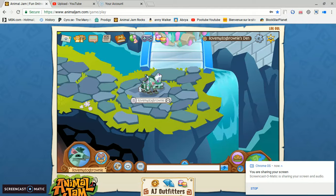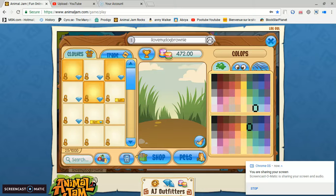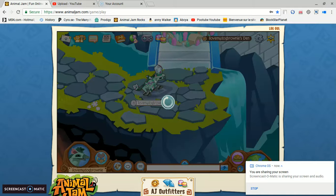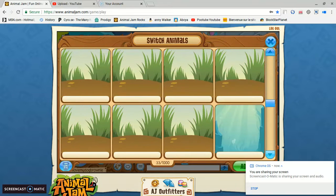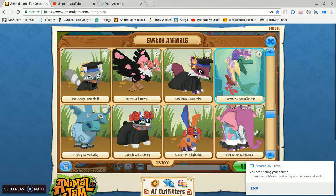Today the Rare Item Monday is a rare lionfish armor. It looks horrible on dolphins, but it's rare, so all your friends will want it and they will envy you. Here's what it looks like on a dolphin. Personally, I think it looks horrible. So do I, I think it looks horrible.